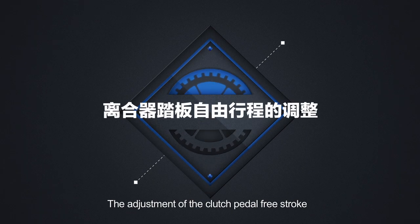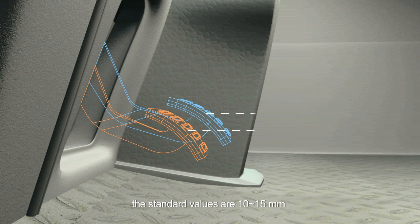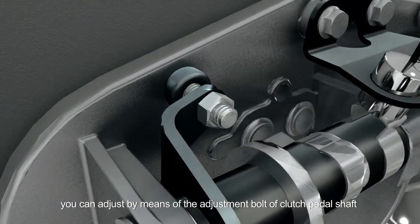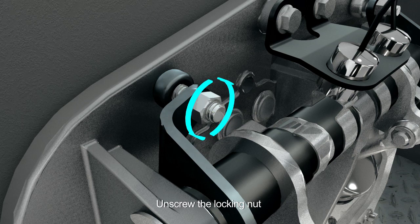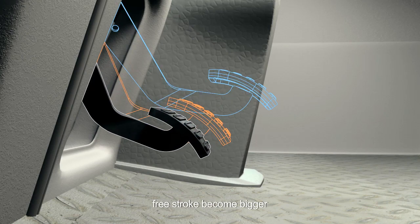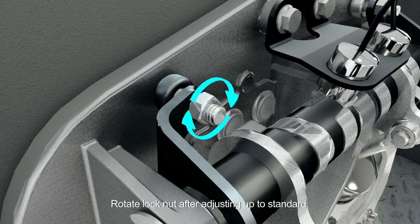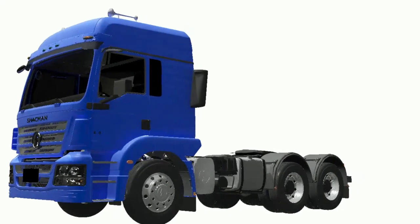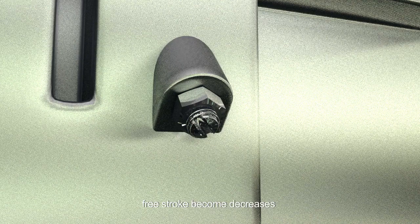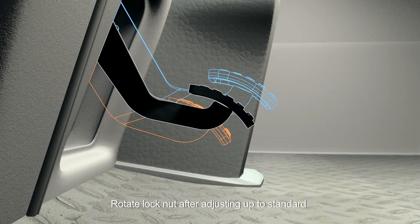Adjustment of the clutch pedal free stroke: the standard values are 10 to 15 millimeters. When not conforming to standard values, adjust by means of the adjustment bolt of the clutch pedal shaft. Unscrew the locking nut. Increase the gap between the limit screw and the base of the pedal to make the free stroke bigger. Conversely, it decreases. Rotate the lock nut after adjusting to standard. For M3000: unscrew the locking nut and rotate inwards to decrease free stroke; rotate outwards to make free stroke bigger. Rotate lock nut after adjusting to standard.